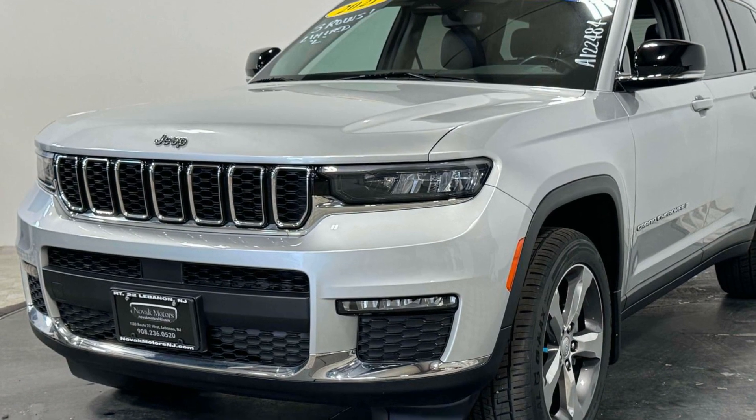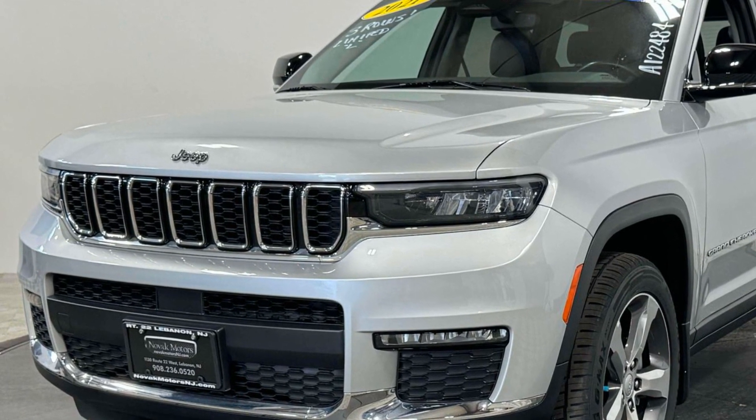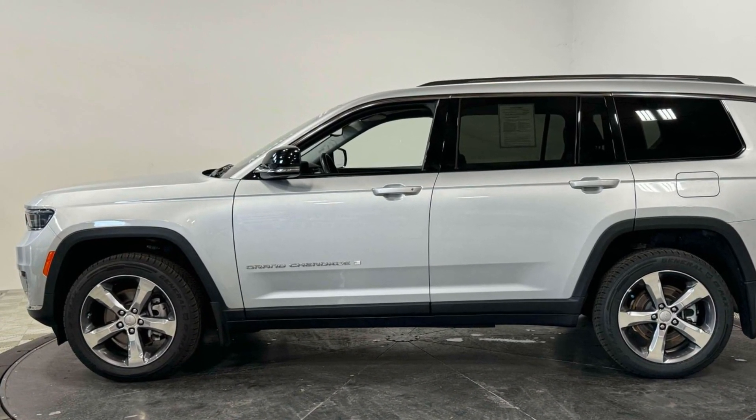Lane Keeping Assist. Side View Mirrors with Turn Signals. Lane Departure Warning. Wi-Fi Hotspot. Satellite Radio. Premium Sound System.